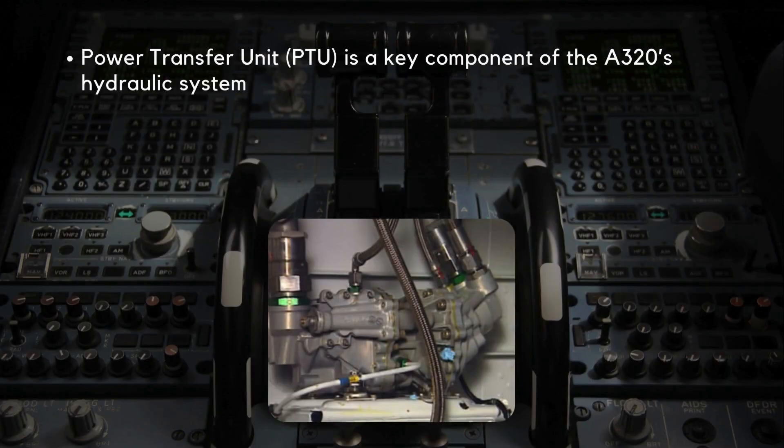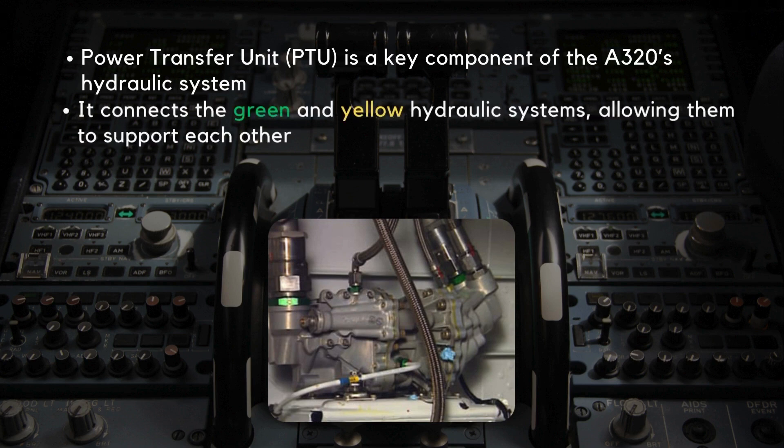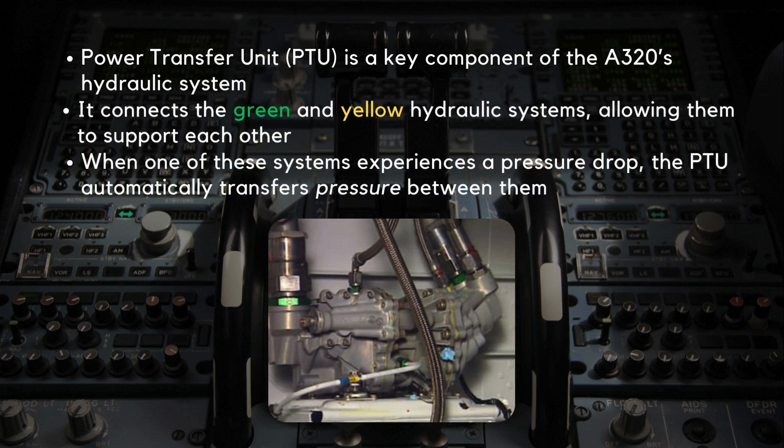The PTU, or Power Transfer Unit, is a key component of the A320's hydraulic system. It connects the green and yellow hydraulic systems, allowing them to support each other. When one of these systems experiences a pressure drop, the PTU automatically transfers pressure between them, ensuring essential functions such as landing gear, brakes, and flight controls remain operational.